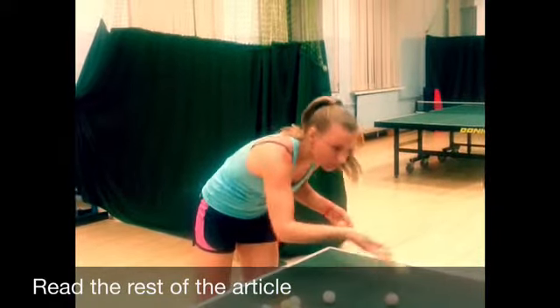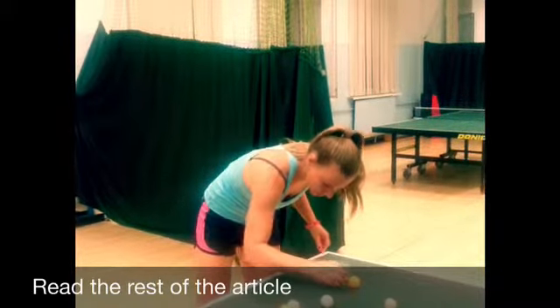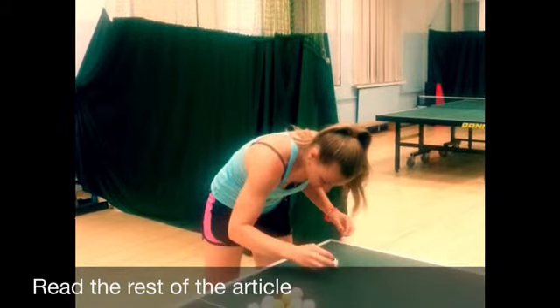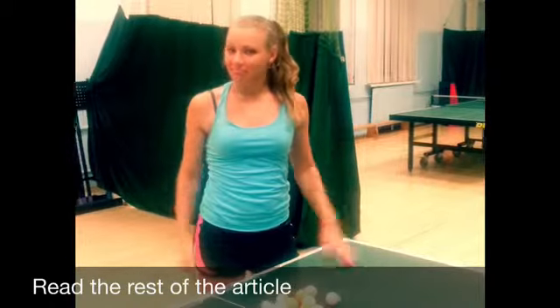The first of the two major changes happened in the year 2000, from 38mm balls to 40mm balls, and from celluloid to plastic balls. How to choose your table tennis balls? So, let's get started!